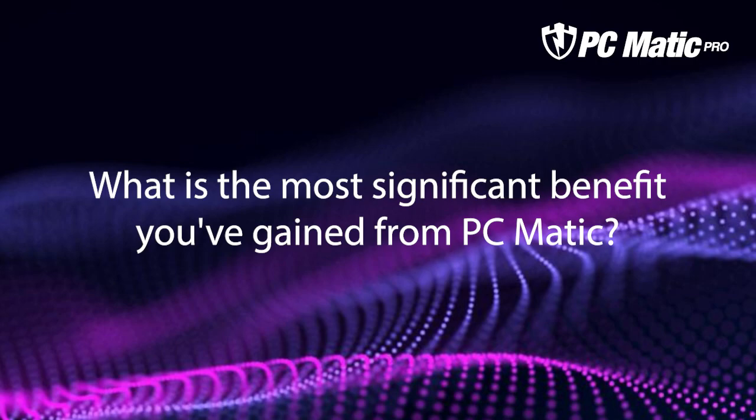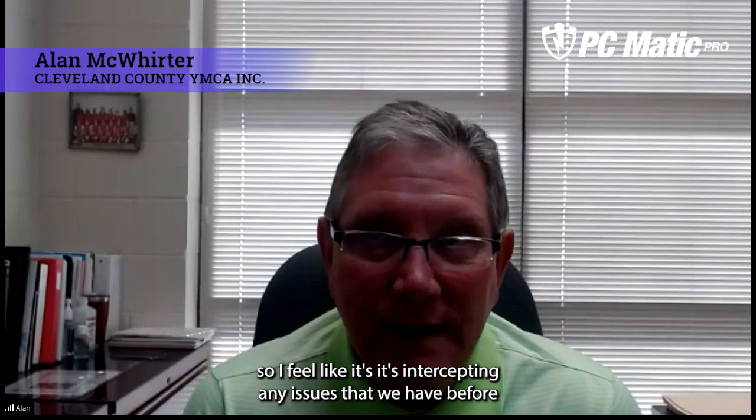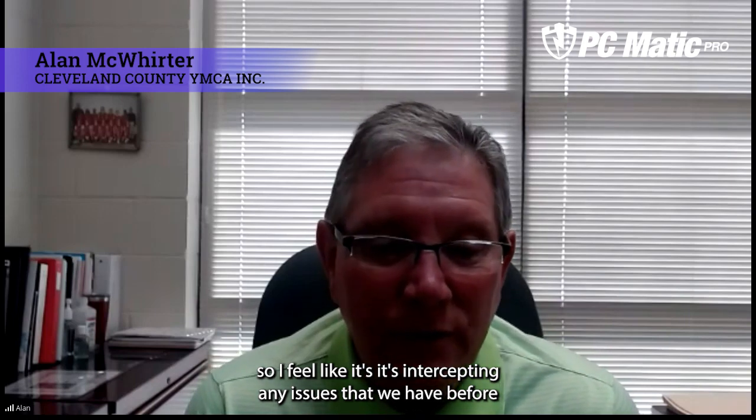I can fix an issue right here from my office and nine times out of ten, it saves me travel time and I'm more productive because of that. We haven't had any problems since we've been on PC Matic, and I feel like it's intercepting any issues that we have before they become issues.